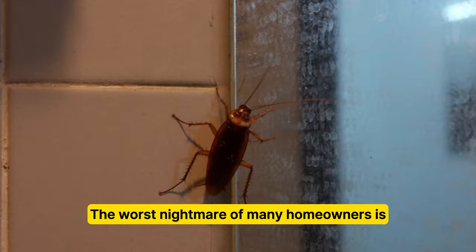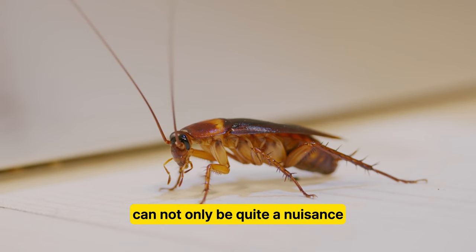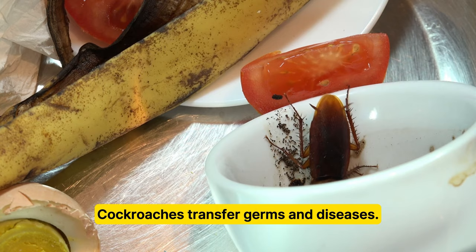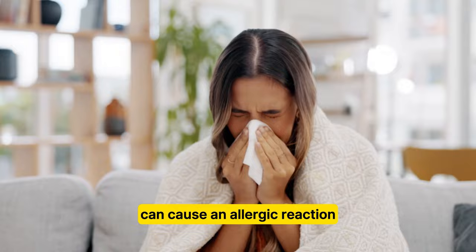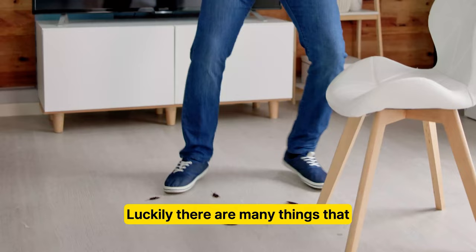How to keep roaches away from your bed. Cockroaches are some of the most unwelcome pests that can invade a home. The worst nightmare of many homeowners is having a cockroach crawl across the bed while we are fast asleep. While roaches don't bite, these pests often inspire feelings of fear and disgust. A cockroach infestation of your bedroom can not only be quite a nuisance, but can pose serious health hazards. Cockroaches transfer germs and diseases. Inhaling skin and waste products from these creatures can cause an allergic reaction or trigger asthma symptoms. Roaches are nasty little critters that no one wants running loose anywhere in their home, especially not in their bed.